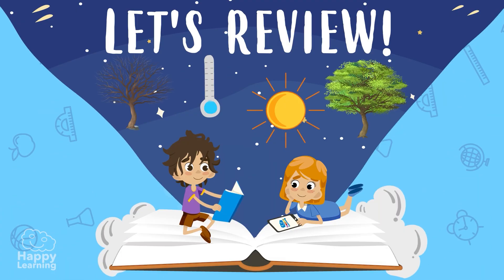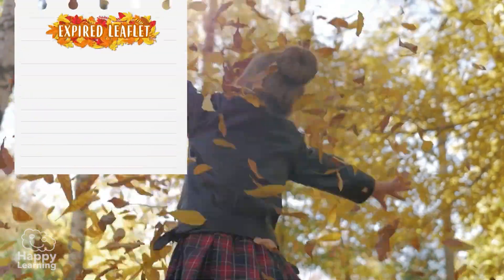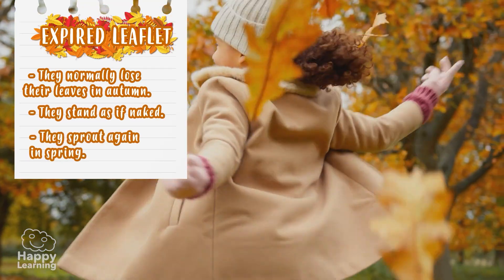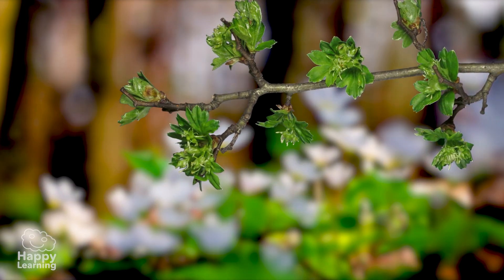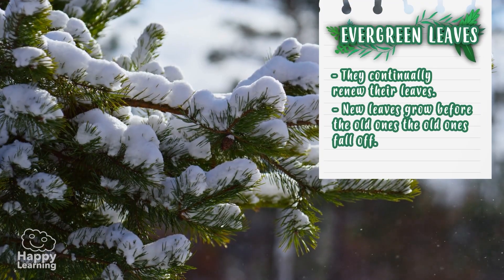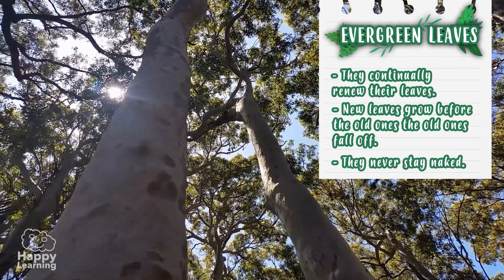Now, let's review! Deciduous trees are those that lose their leaves in autumn. Their branches remain bare over winter, and they grow back again in spring. Evergreen trees are those that continuously renew their leaves. The new leaves grow before the old ones fall off, and so they are always green throughout the year.